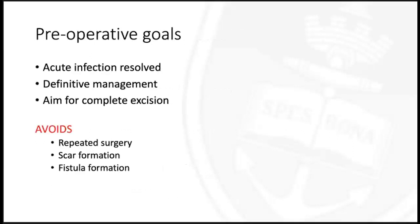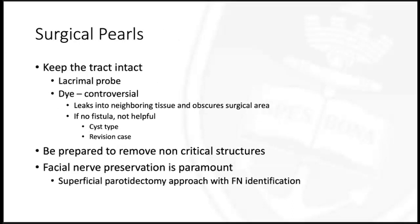In terms of surgical management, preoperative goals should include that acute infection has resolved and we aim for definitive management with complete excision, to avoid repeated surgery, scar formation, and fistula formation. Surgical pearls include keeping the tract intact. One can use a lacrimal probe, and it's described in the literature to use a dye through the sinus, however this is controversial as it leaks into neighbouring tissues and obscures the surgical area, and is not helpful in cyst-type lesions or revision cases with significant scar tissue and adhesions.